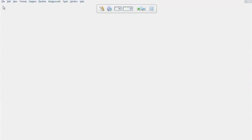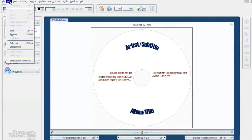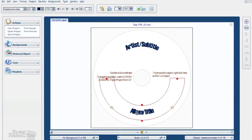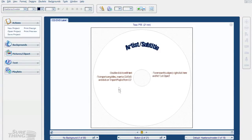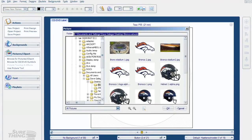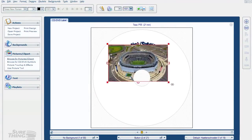We're going to open a program called Sure Thing Labeler. We're going to select New and you see a template that shows up. The next thing we're going to do is select the correct template for our printer, which is the TEAC P55. These little segments here we really don't need - they're kind of templates to start working with, so I'm just going to delete those out of the way.